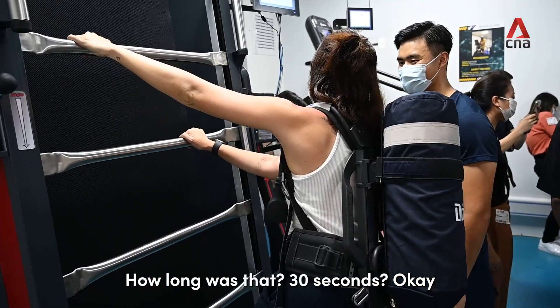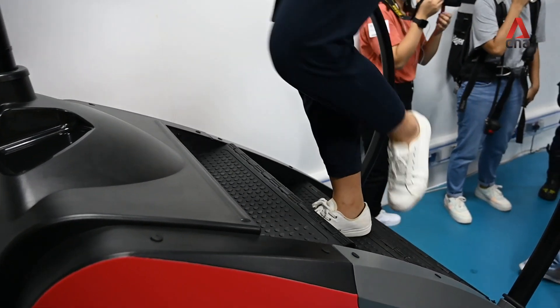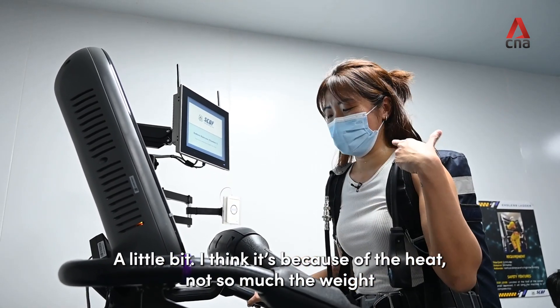How long was that? 30 seconds. A little bit, but I think it's because of the heat, not so much the weight.